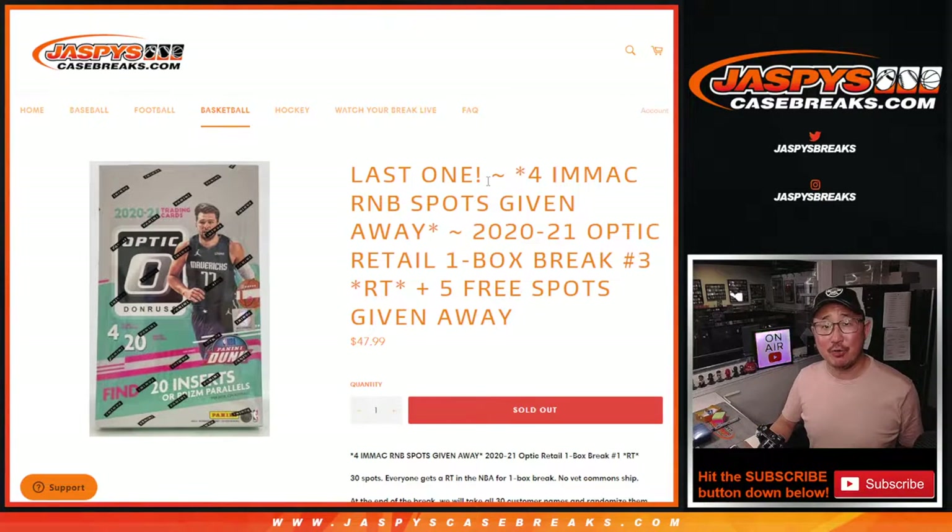Hi everyone, happy Wednesday. I'm Joe for JaspiesCaseBreaks.com, coming at you with a retail box of Donner's Optic Basketball. Remember, we actually have a dual case break of that in the store at JaspiesCaseBreaks.com if you want to do that.